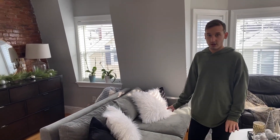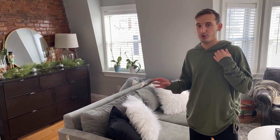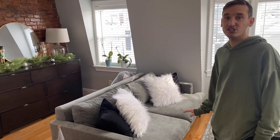The couch was really hard to pick out and get delivered. It took us like a month to pick it out and then a month to get delivered. The doorways are really small in this apartment, and we're on the third floor, so we were really nervous about fitting furniture through the doorways. We found this at West Elm. We were a little skeptical about it because it is so low, but it honestly is so comfortable and so deep, and I'm really happy with it. And the color's perfect.